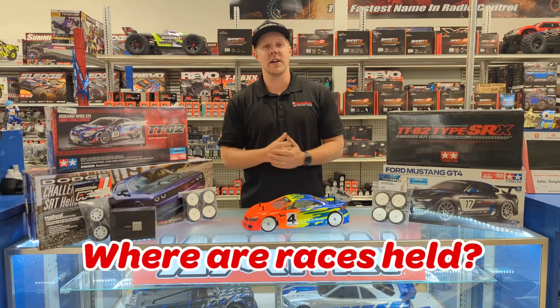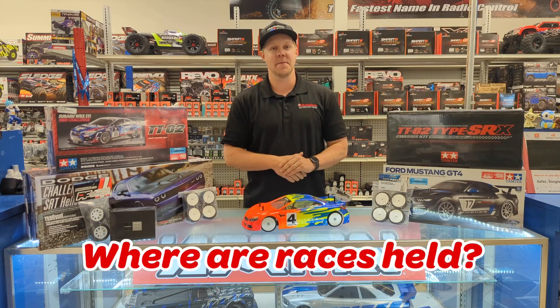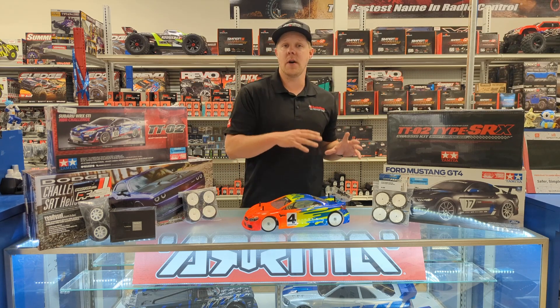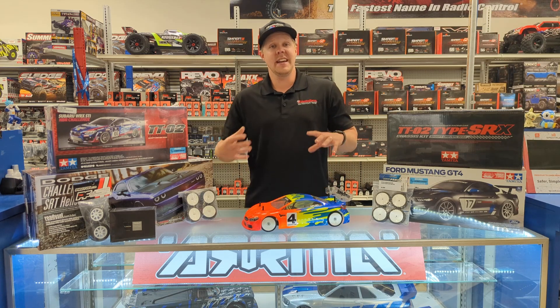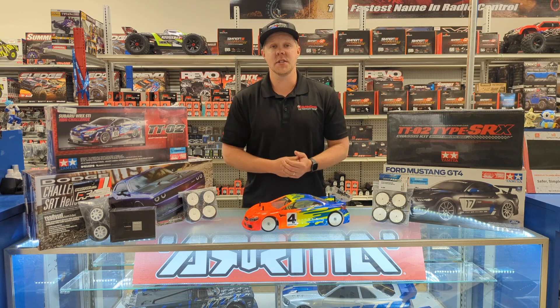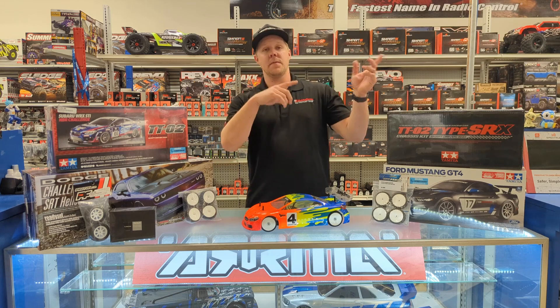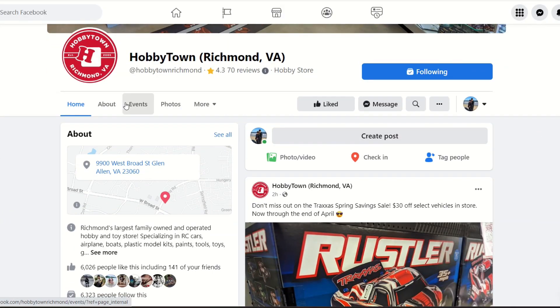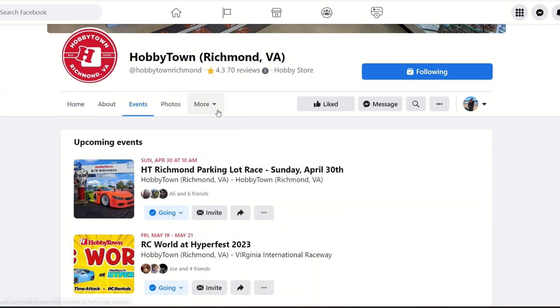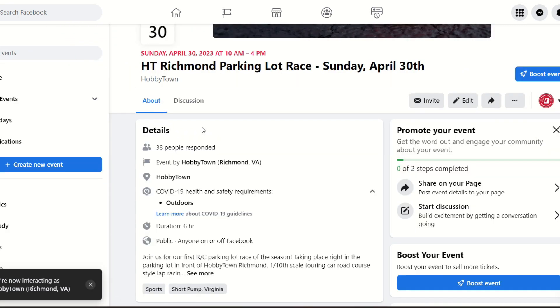Now let's talk about where our parking lot races are going to be held. This year we'll be rotating event locations between our HobbyTown Richmond store and our HobbyTown Yorktown store. Race dates, times, and locations will be announced at least two weeks prior to each event. You'll be able to find that information right here in store at the flyers up front, or ask one of our staff members, or give us a follow on Facebook and Instagram — we'll be posting all event announcements there as well.